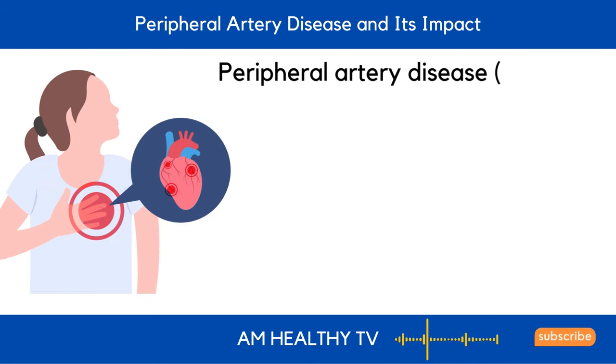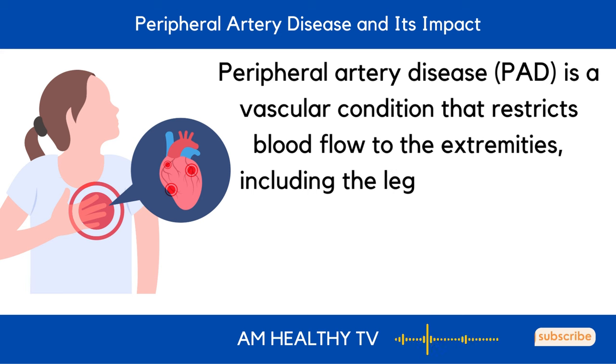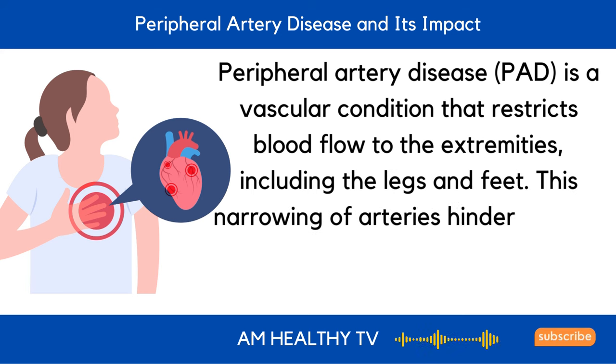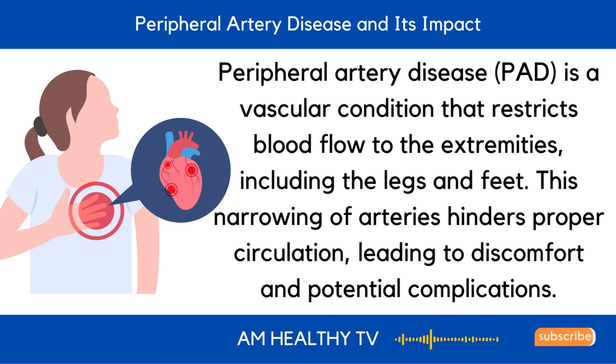Second, peripheral artery disease and its impact. Peripheral artery disease, or PAD, is a vascular condition that restricts blood flow to the extremities, including the legs and feet. This narrowing of arteries hinders proper circulation, leading to discomfort and potential complications.